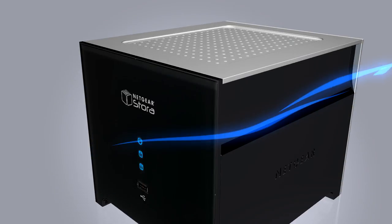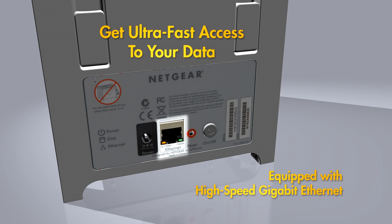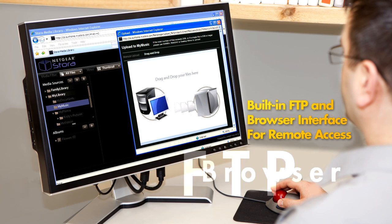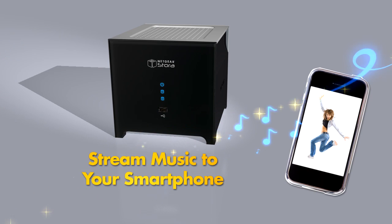The Stora is equipped with a high-speed gigabit network connection for ultra-fast access to your data. You can also access your Stora remotely from a browser — get to your data even when you're on the road, or stream your music collection straight to your smartphone.